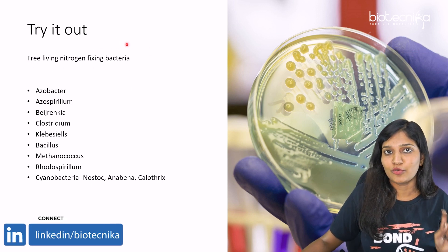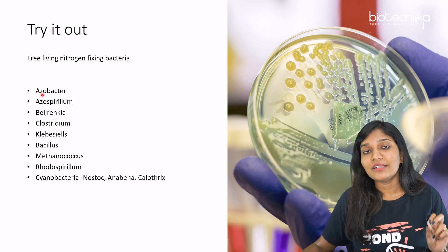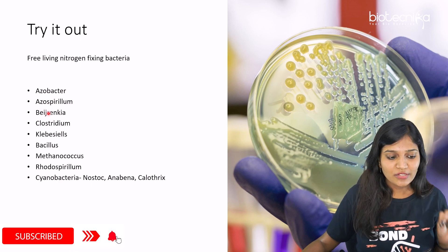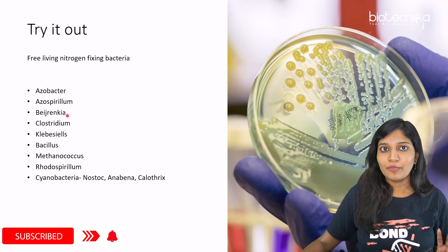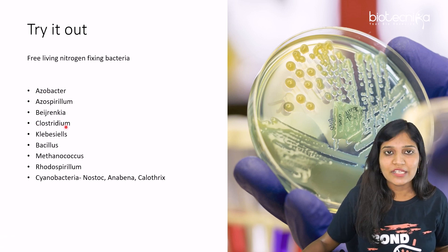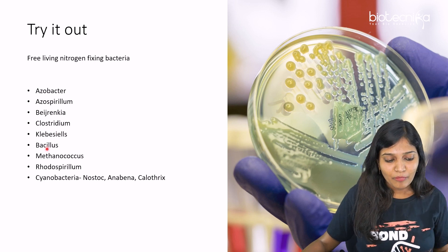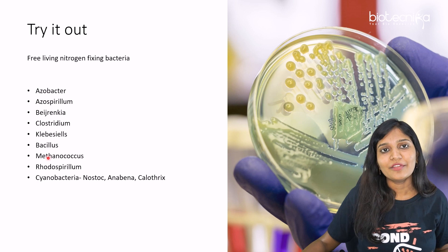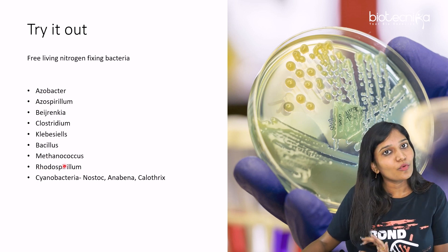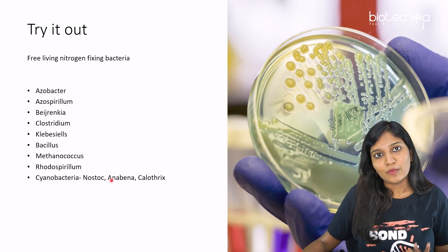Now let's decode the story for free-living nitrogen-fixing bacteria. Two angels who always wanted to be free: Azotobacter and Azospirillum. Two angels very bored: Beijerinckia. They wanted to sing classical songs: Clostridium. Three different places — Karnataka/Bangalore, Bombay, and Maharashtra. They wanted to go for a road trip: Rhodospirillum. They reached Chennai and ate noodles, apple juice, and coffee. This story will make you remember the complete free nitrogen-fixing bacteria list.